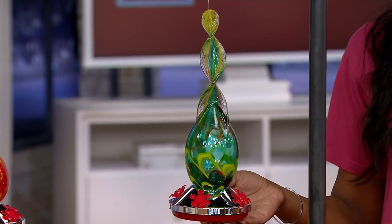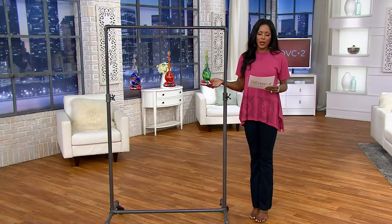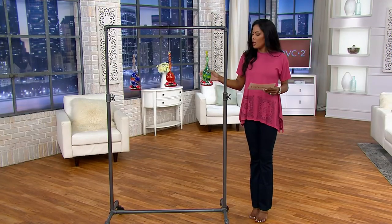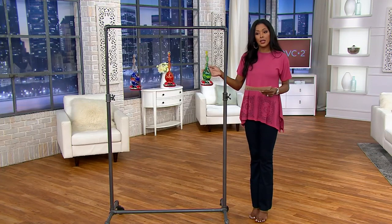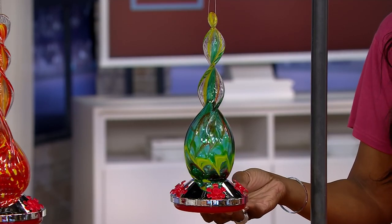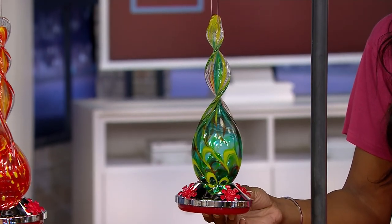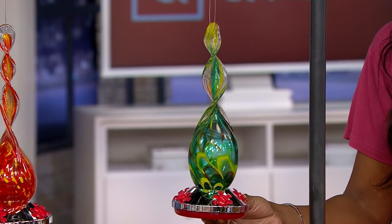Your item number here is M87804. You're bringing these home for $29.74. Our first choice is the green multi. Look at how beautiful that is — I would just get lost looking at this in a tree right above my little chair on my patio.